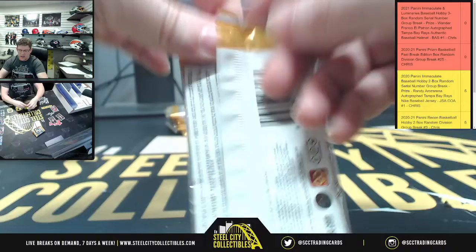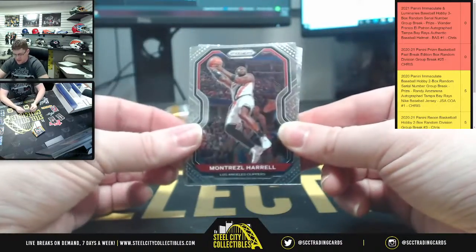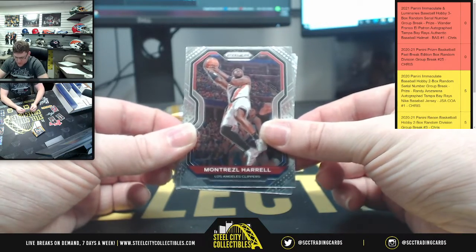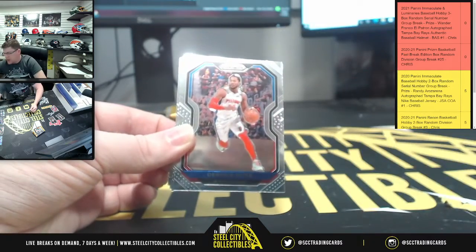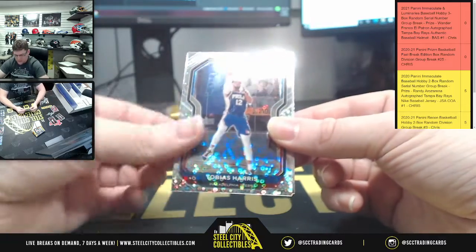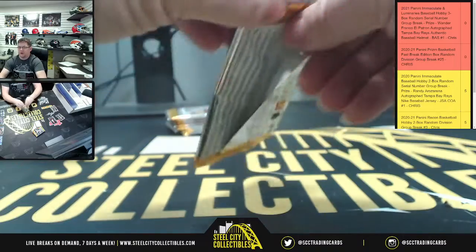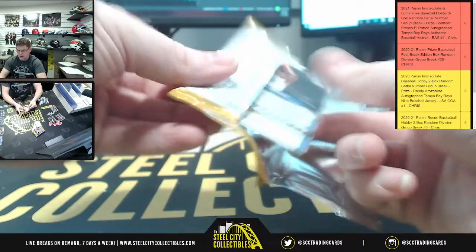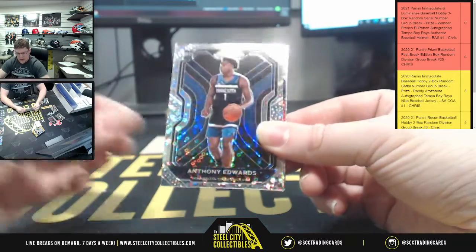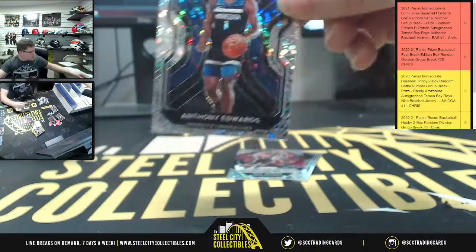This will do for the immaculate break now. I'll be able to list more of that specific immaculate break we're going to run up next, but I won't be able to list the batting helmet one again, and the Luminaries box we're using — that's actually our last Luminaries box, so I won't be able to list that again. But I can list another one of these once we're done here.